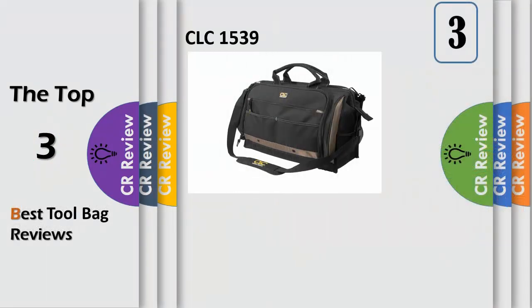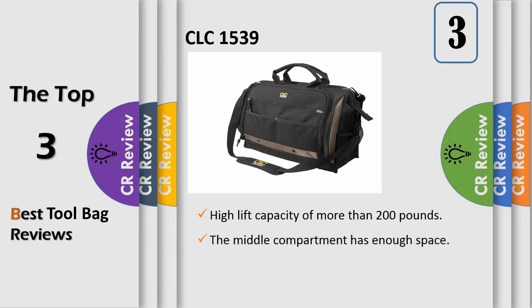Number 3. The CLC1539 Large Multi-Compartment Tool Carrier is the ultimate tool carrier, providing ample space for a wide variety of tools, parts, and accessories.